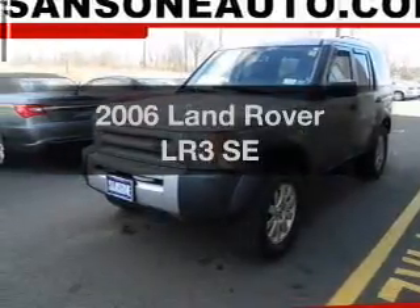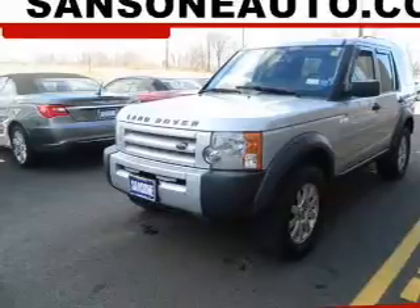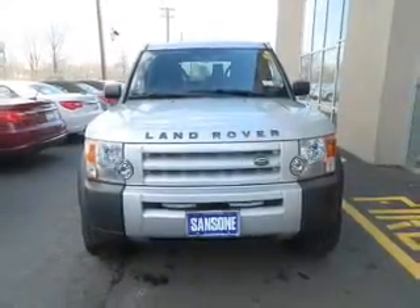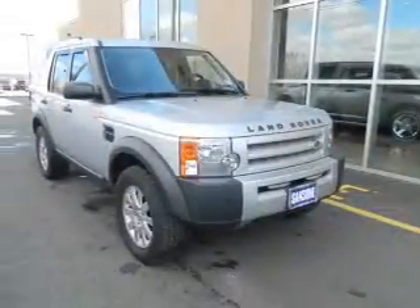Introducing the 2006 Land Rover LR3. Travel the roads in style and comfort in this great vehicle. The powertrain includes four-wheel drive with a powerful eight-cylinder engine, connected to a smooth shifting six-speed automatic transmission.